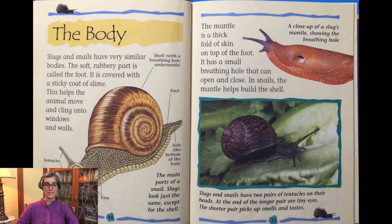The mantle is a thick fold of skin on top of the foot. It has a small breathing hole that can open and close. In snails, the mantle helps build the shell. Slugs and snails have two pairs of tentacles on their heads. At the end of the longer pair are tiny eyes. The shorter pair picks up smells and tastes.